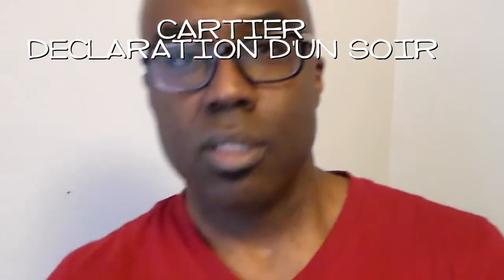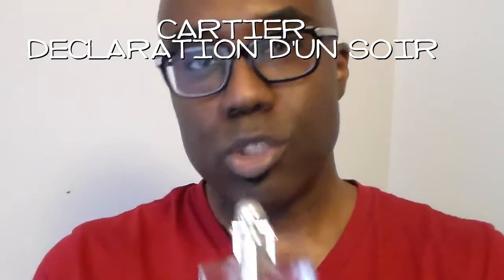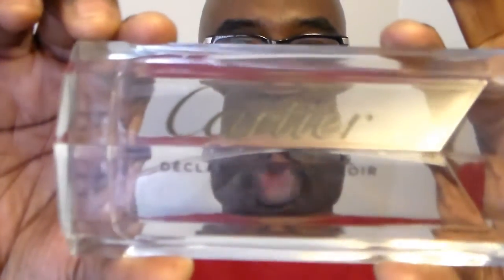First up is one from Cartier called Declaration d'une Soirée. This dropped in 2012. It's a very classy, clean, upscale rose fragrance — what you pretty much get is rose and pepper. There are other notes listed but that's what comes through. It's very upscale smelling, works well in a professional environment as long as you don't overspray. Very clean and crisp. Cartier does fragrances right, in my opinion.